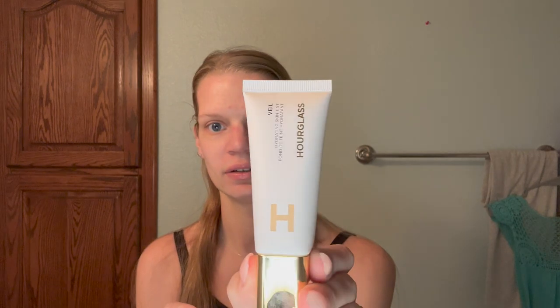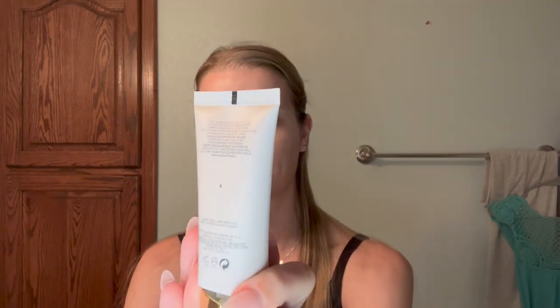Welcome back — I haven't filmed a video in quite a while, but I do have some new makeup products I wanted to show you guys that I've picked up over the last couple of months. If you'd like to see my thoughts and how I like them, just keep watching. I have the new Hourglass Veil Hydrating Skin Tint in shade three.